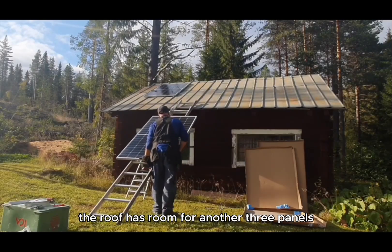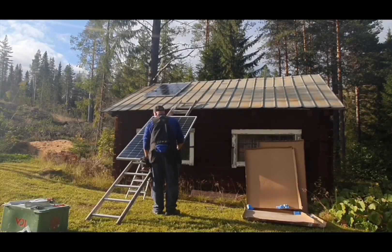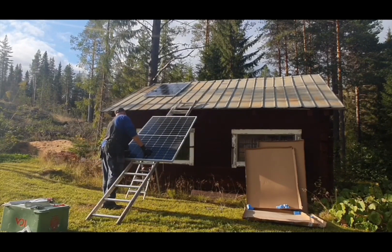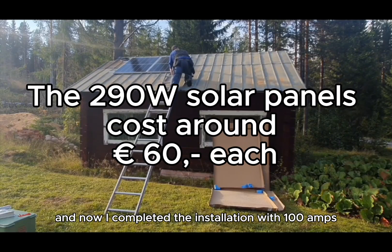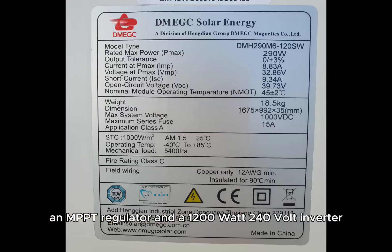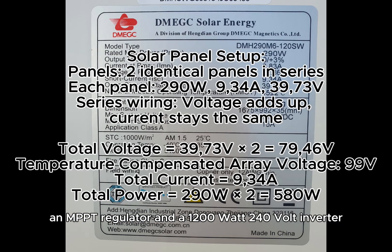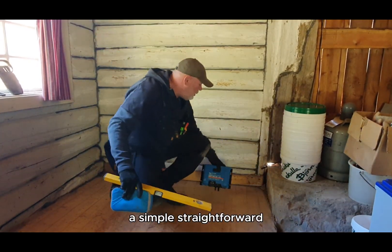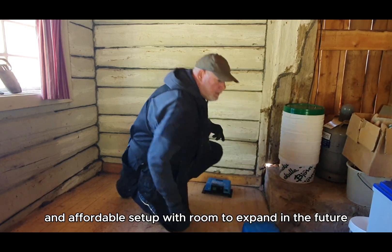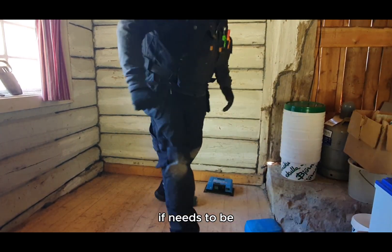The roof has room for another three panels. And now I completed the installation with a 100 amp lithium battery, an MPPT regulator and a 1200 watt 240 volt inverter — a simple, straightforward and affordable setup, with room to expand in the future if needs be.